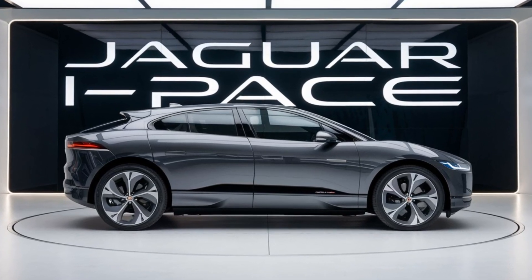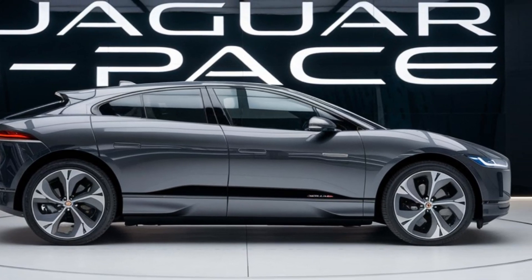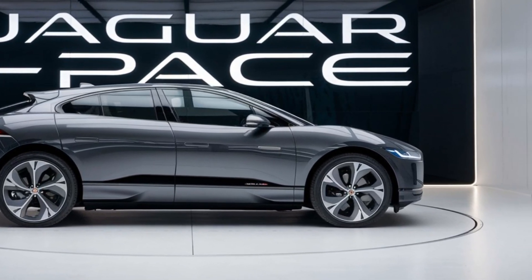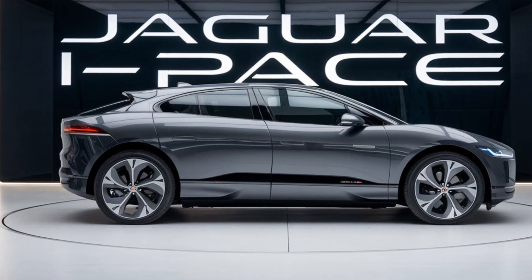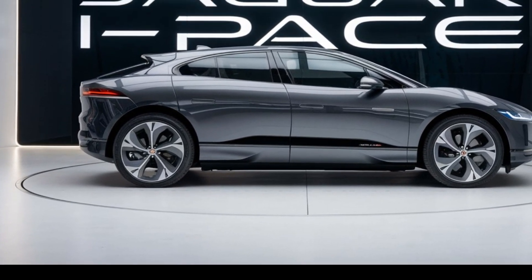The PIVI Pro boasts a crisp touchscreen, seamless smartphone integration, and a voice recognition system that understands natural language. Whether you're navigating, adjusting climate settings, or choosing your favorite music, everything is just a touch or voice command away.